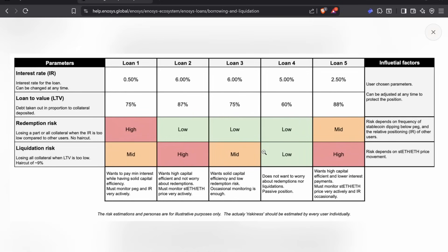Let's talk about risk. Imagine you have a loan at 0.5% interest rate with a 75% loan-to-value ratio — your redemption risk is pretty high and your liquidation risk is mid. In another scenario, you're paying 5% with a 60% loan-to-value ratio, so both your redemption and liquidation risk are low. This person doesn't want to worry about redemptions or liquidations — it's a passive position.